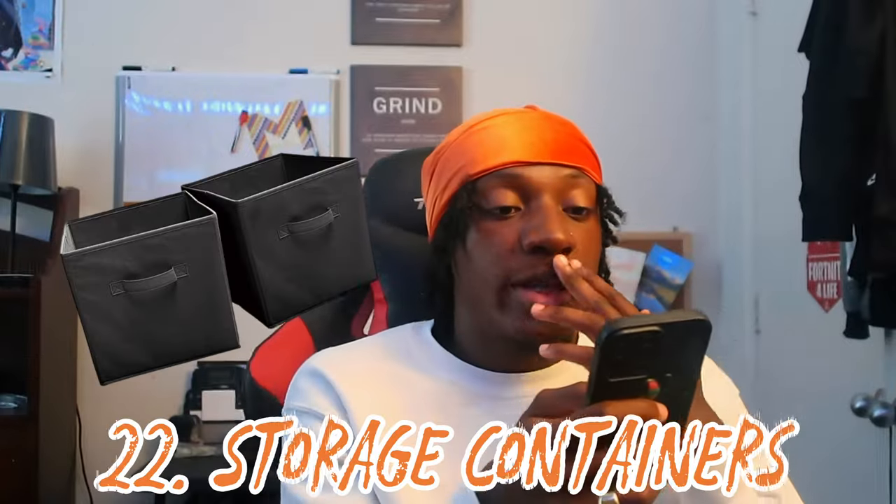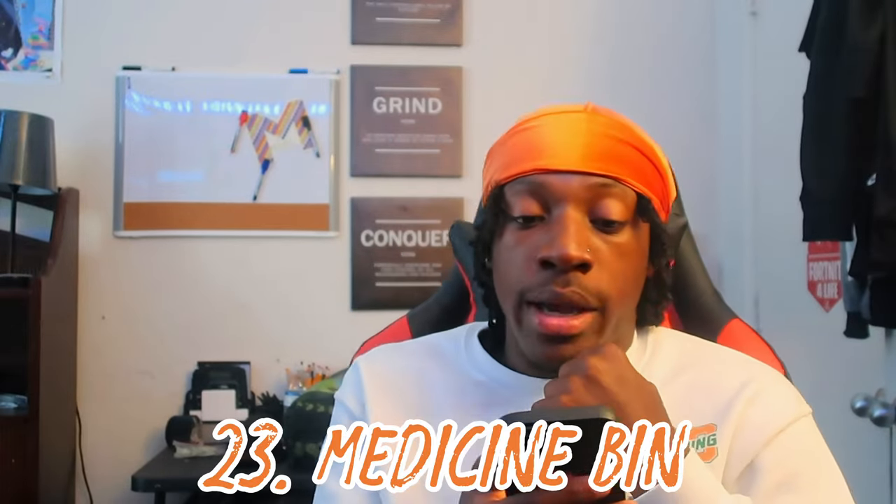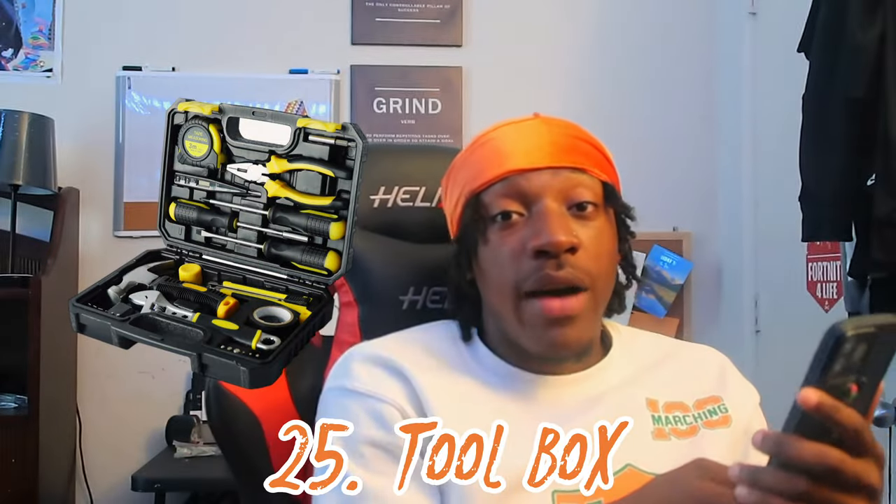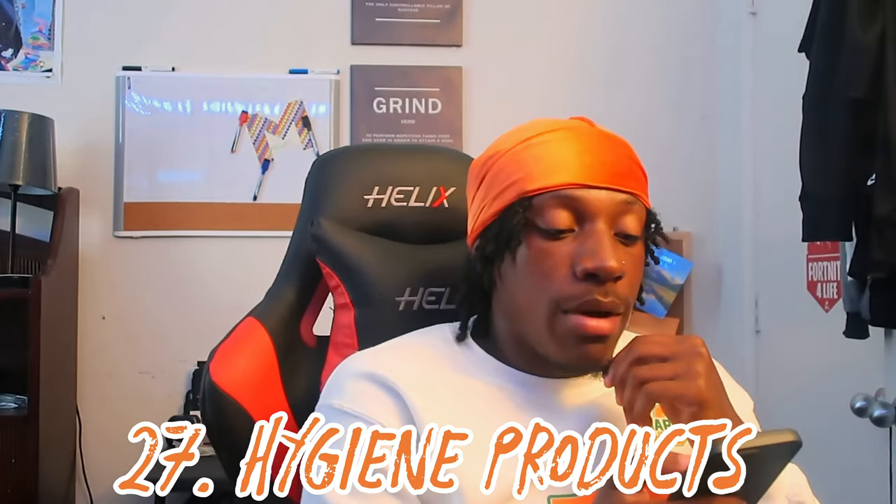Number twenty-two: storage containers. The rooms aren't that big no matter where you stay, so maximize your storage — especially if you have a lot of shoes and clothes. Number twenty-three: a medicine bin, because you will get sick and you'll be on your own. Number twenty-four: a first aid kit — this came in handy for me more than once. Number twenty-five: a toolbox, because somewhere down the line you'll need to screw something together and you'll need scissors. Number twenty-six, optional: a mini safe, just in case you don't fully trust your roommate.